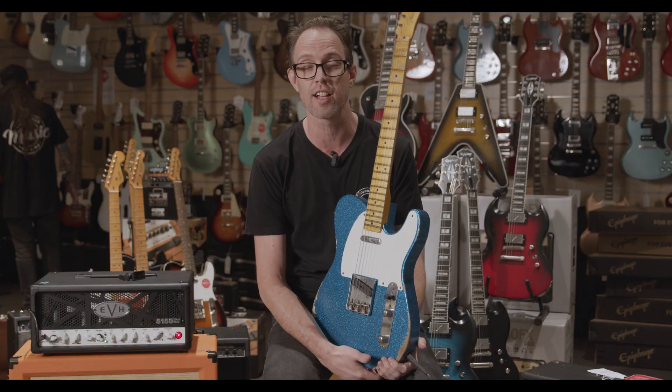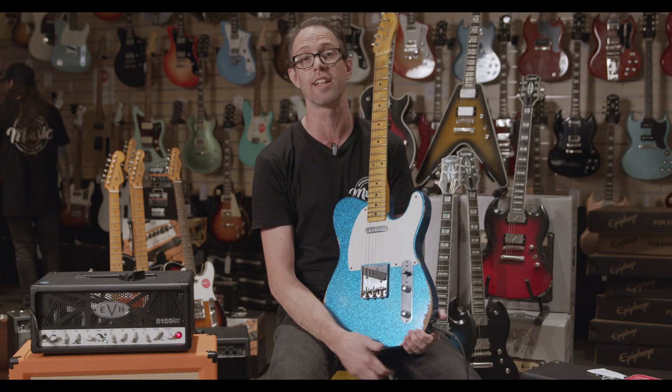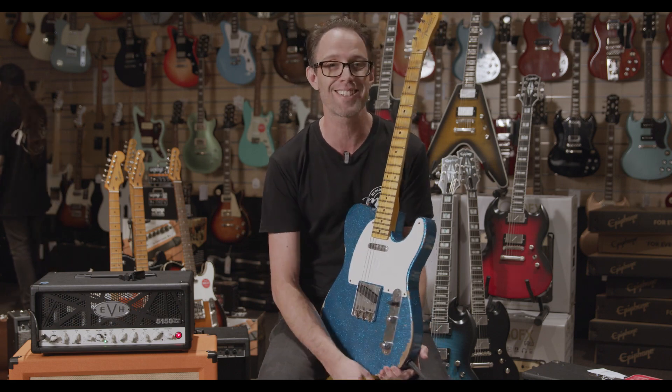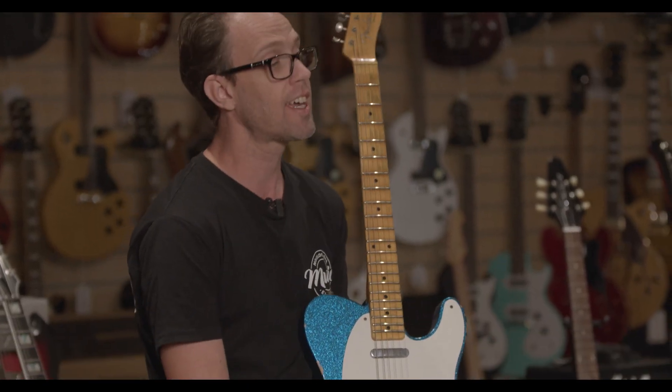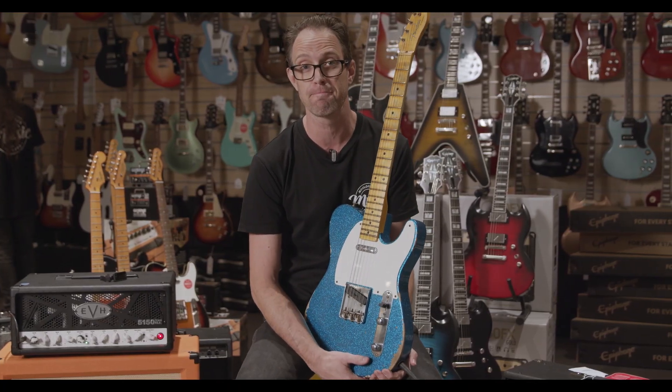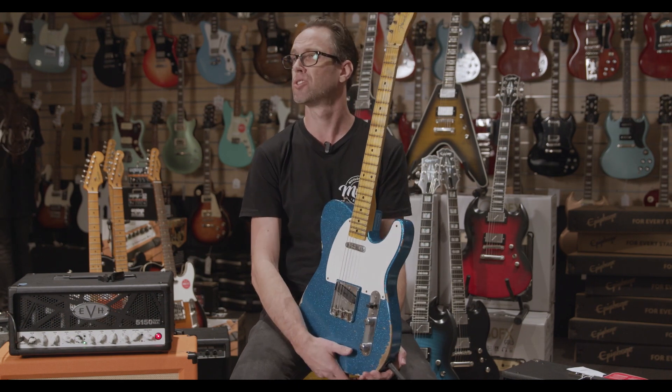We have a whole range of Custom Shop guitars in store and regularly landing in store here at Malola Bar Music. If you're looking for a custom bespoke instrument, come down and play your dream guitar, or custom order one here at Malola Bar Music. It's alright, eh?